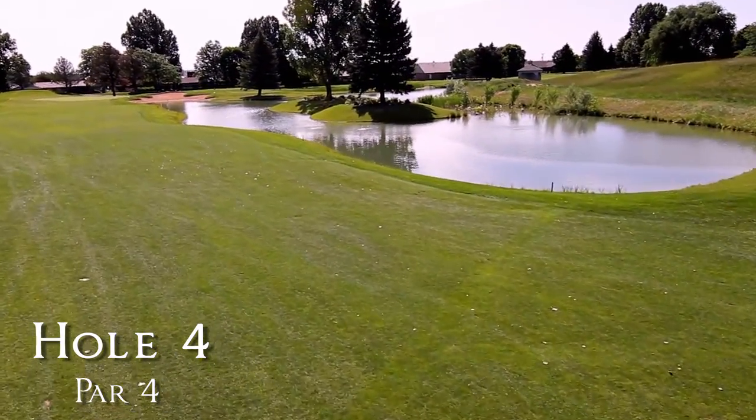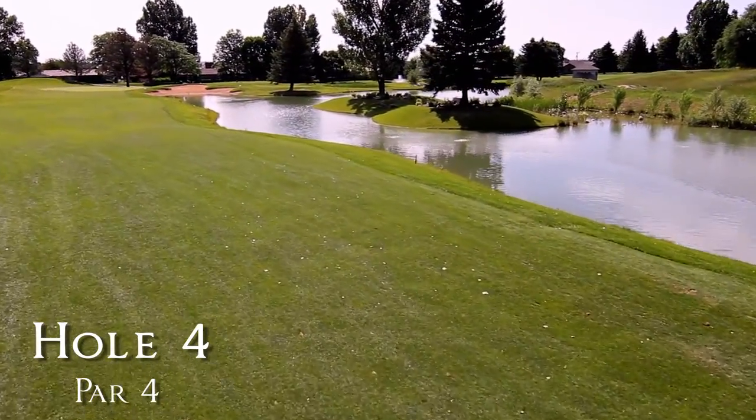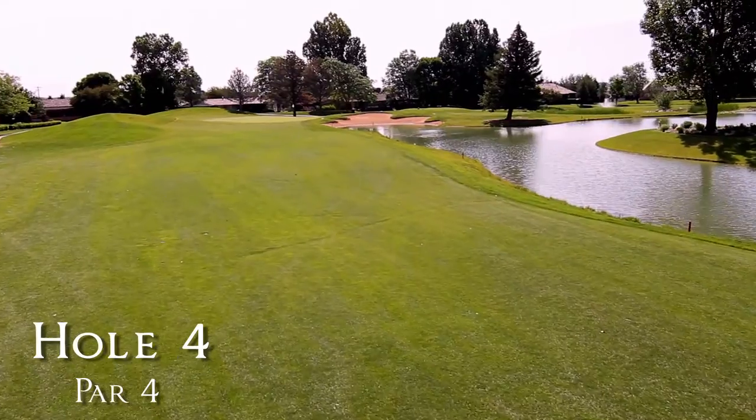The pond lies from the 150-yard marker and runs all the way into the right green side beach bunker. Fairway contours left of the green are designed to guide a running approach shot onto the large green.